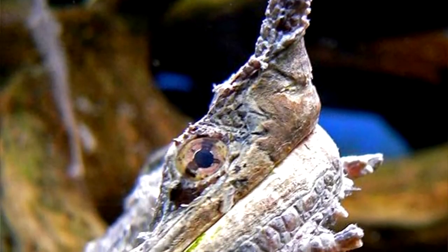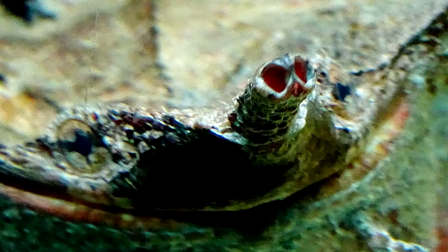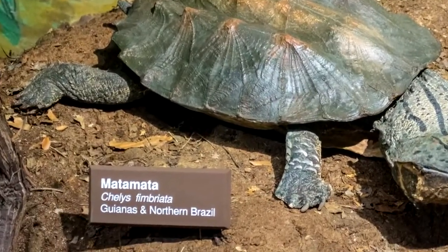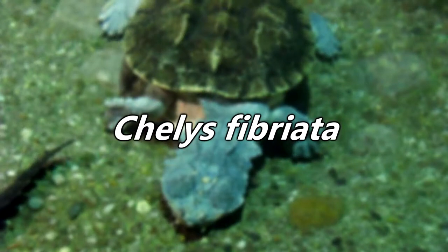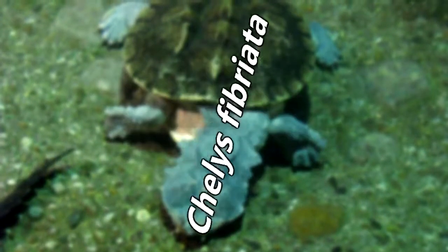These turtles are weird — not that weird is bad, mind you, but just look at them. Some might even call them the pugs of the turtle world. In the past 200 years, Matamatas have gone through 14 different name changes, and their current scientific name, Chelus fimbriata, was only decided upon in 1992. And I thought I had some major identity issues.